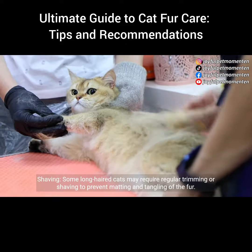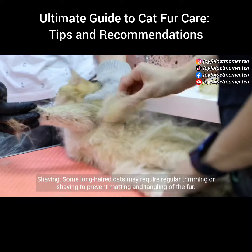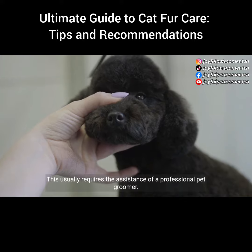Shaving: some long-haired cats may require regular trimming or shaving to prevent matting and tangling of the fur. This usually requires the assistance of a professional pet groomer.